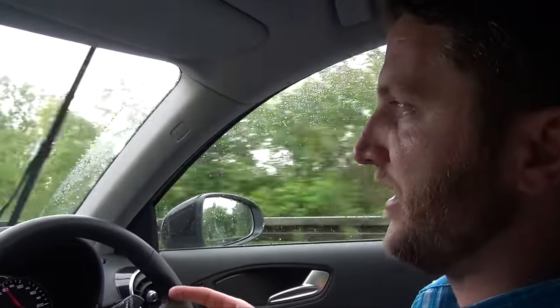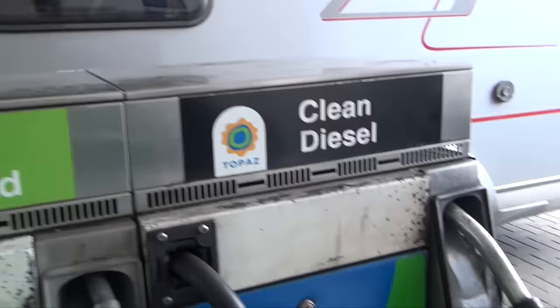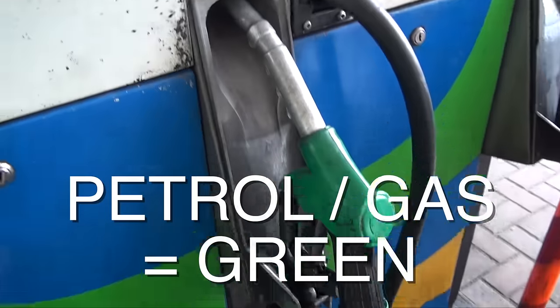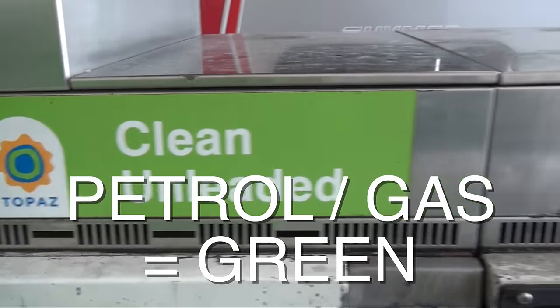One of the common mistakes people make here is putting the wrong type of fuel into their car. The pumps are opposite — the diesel here is the black pump and the petrol, or gasoline, is the green pump. A lot of people will end up putting petrol into a diesel car or diesel into a gasoline car, and it will mess it up. Then you have to pay for a truck to come and pump it out of the gas tank.